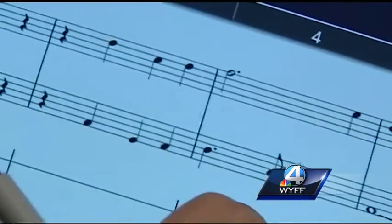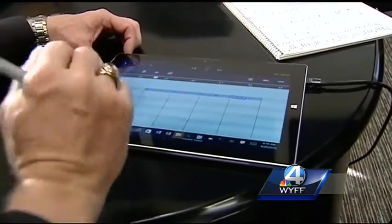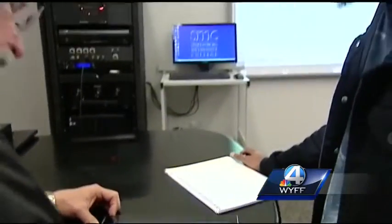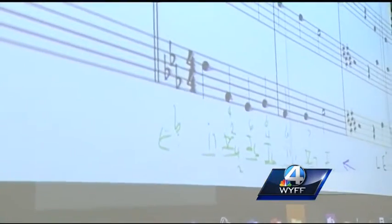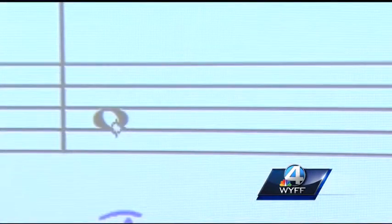Lanford writes the music and then it comes to life. They know right away what changes need to be made and whether or not they work. If we need to move it, I can just hold it and move it up and down. Right now Lanford is also using the technology to compose a score for a film.